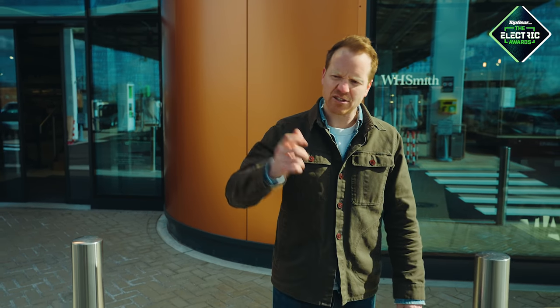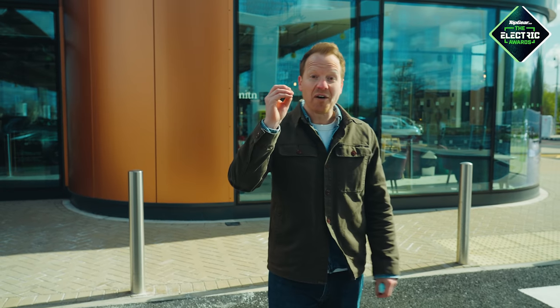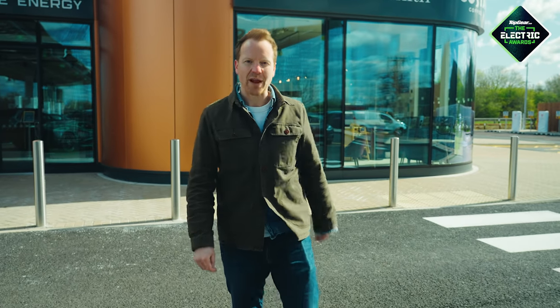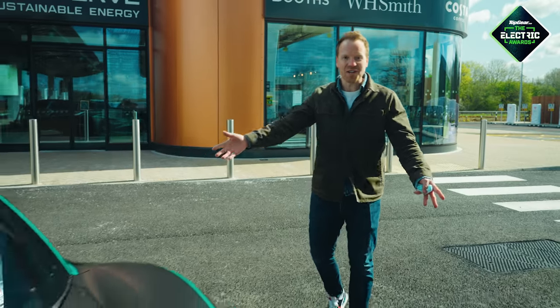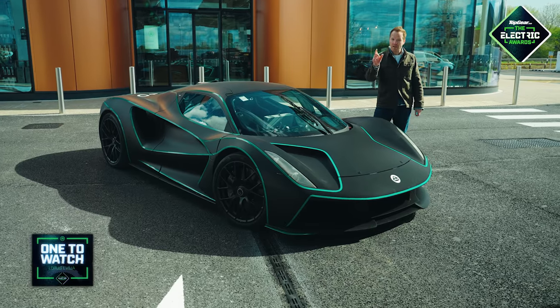Let's crack on, because we've got a whole bunch of awards to hand out, starting with the One to Watch — which is industry speak for 'just get on and build the finished thing already.' Have you ever wondered what would happen if you melded the lightweight British sports car philosophy with a very powerful electric powertrain and then gave it to Top Gear to do the paint job? Of course you haven't, because that would be utter madness. Nonetheless, our One to Watch is the Lotus Evija.